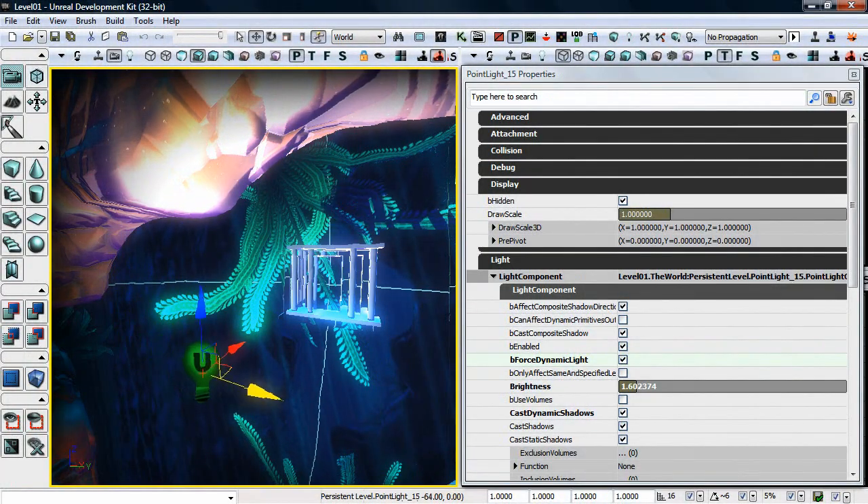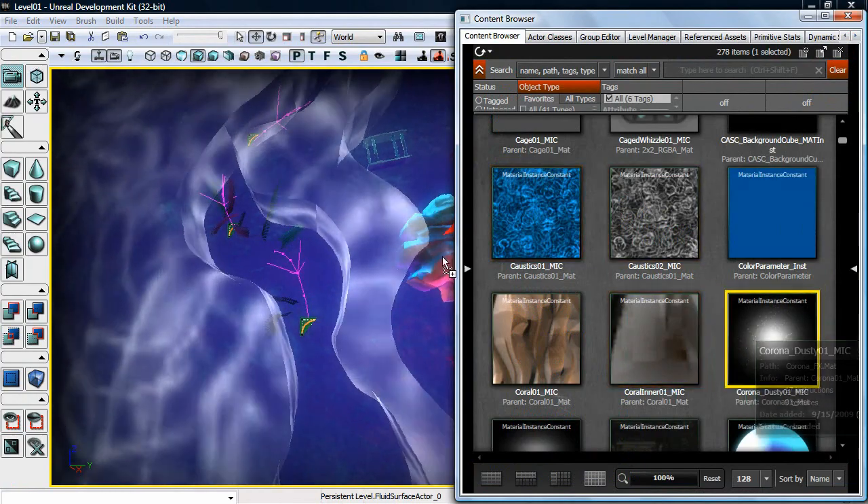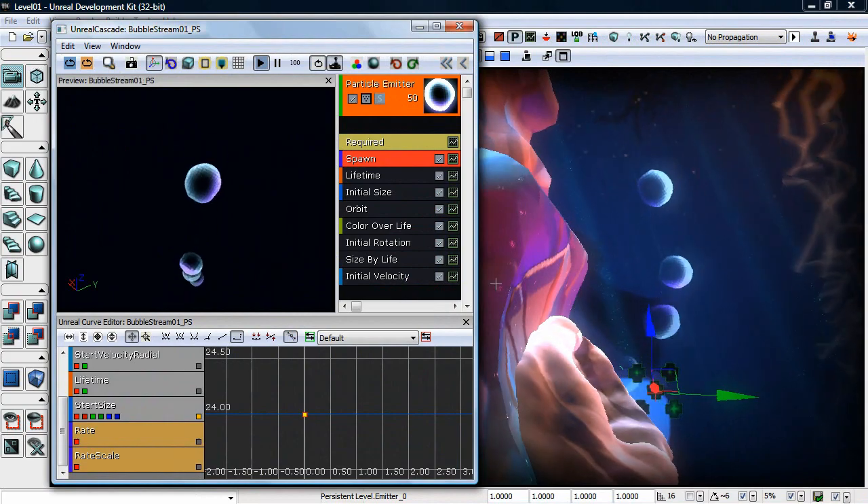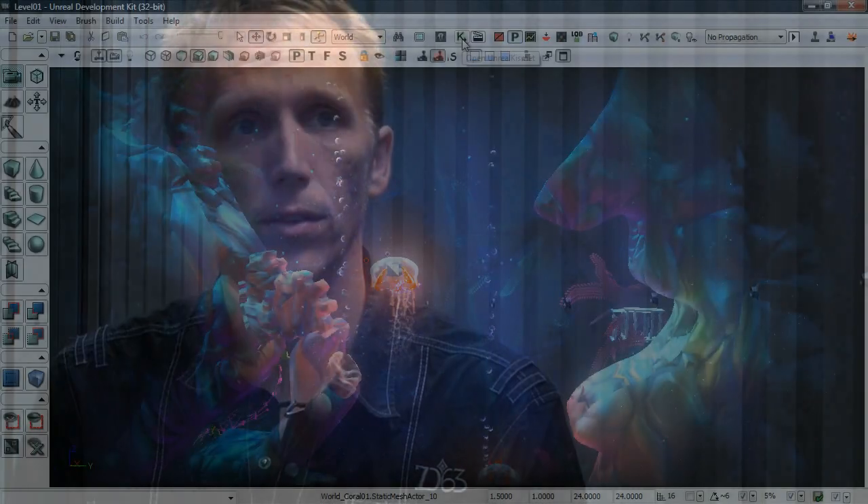We can just get right in and try things out. We can immediately add lights, immediately add materials and effects. So a designer who understands the engine can prototype something in just a few hours that would take, without the engine, weeks or even months.